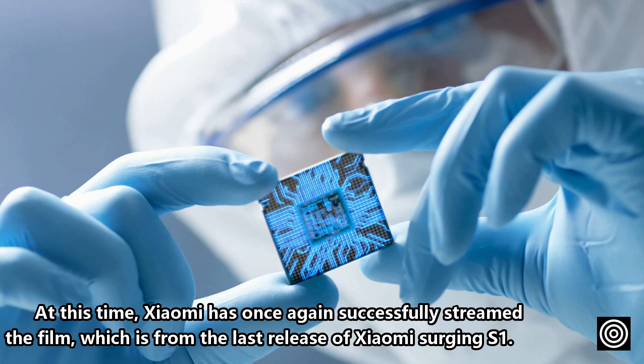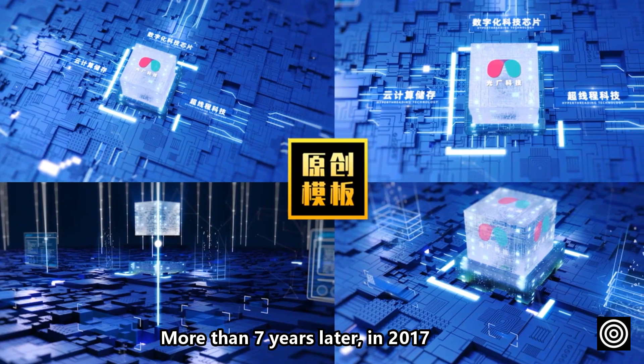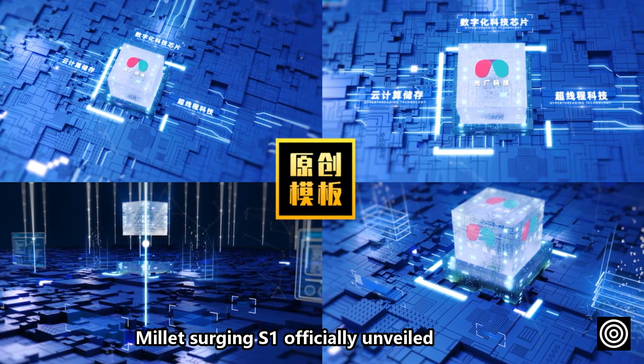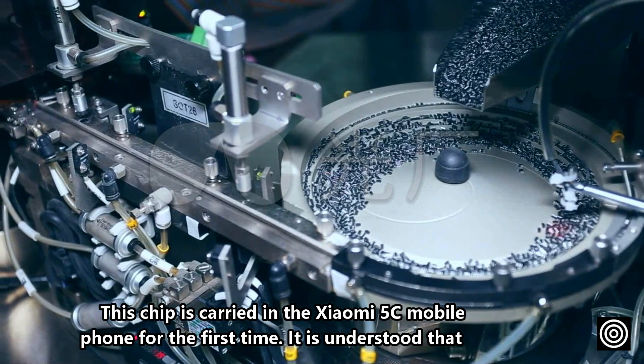At this time, Xiaomi has once again successfully streamed the film, which is more than seven years after the last release of the Xiaomi Surging S1. Back in 2017, the Millet Surging S1 was officially unveiled.